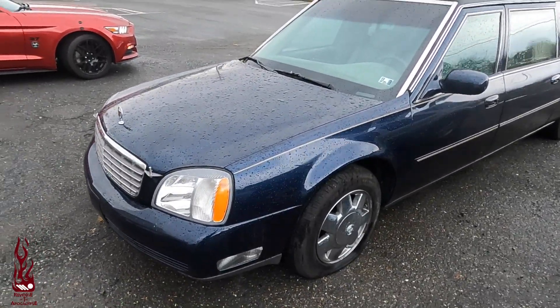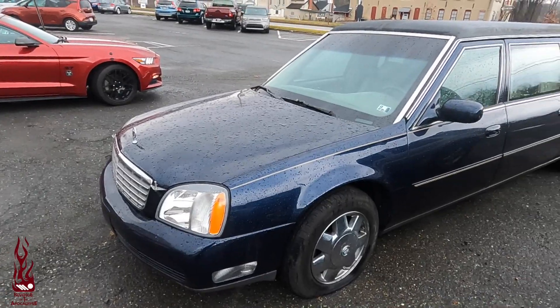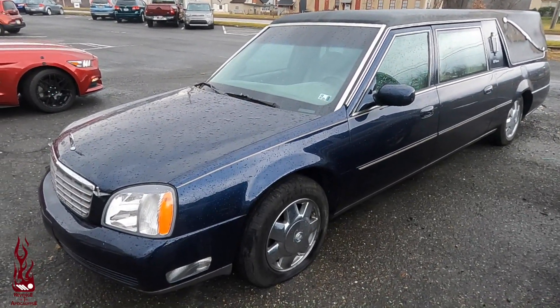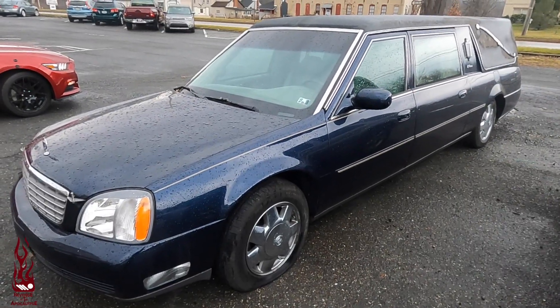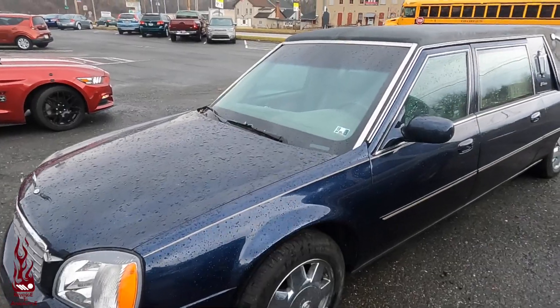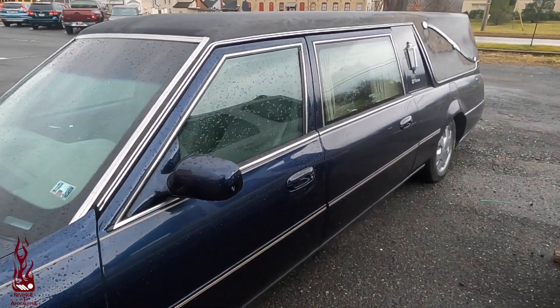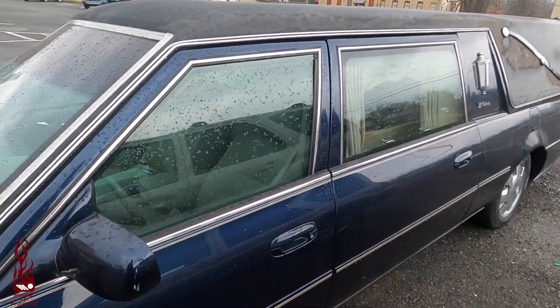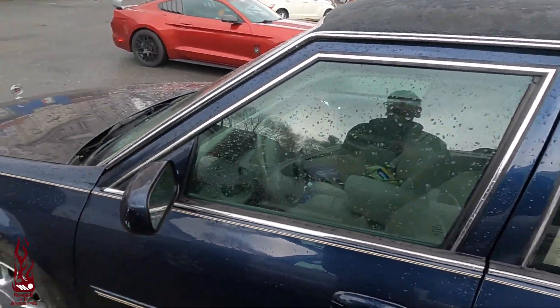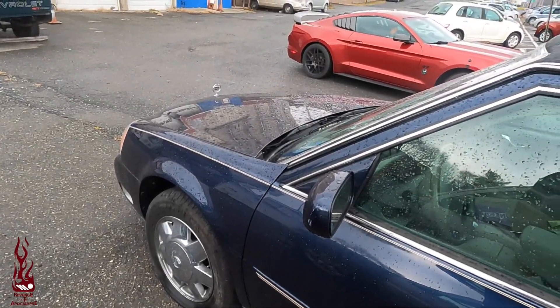A lot of people saw my first video where I did the short, and then you guys saw my post. I did chat with the guy a little bit in regards to this hearse. Before I get anybody excited, I am going to throw it out there that I will not be purchasing this hearse — it is not happening. I will not be buying this hearse.